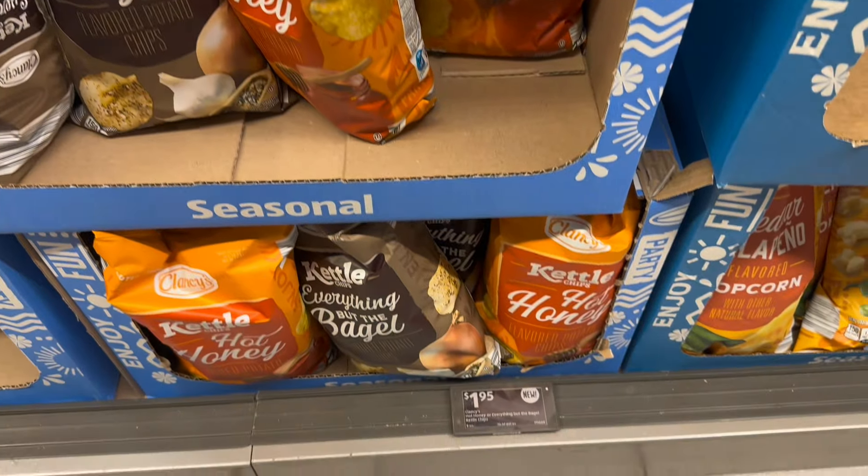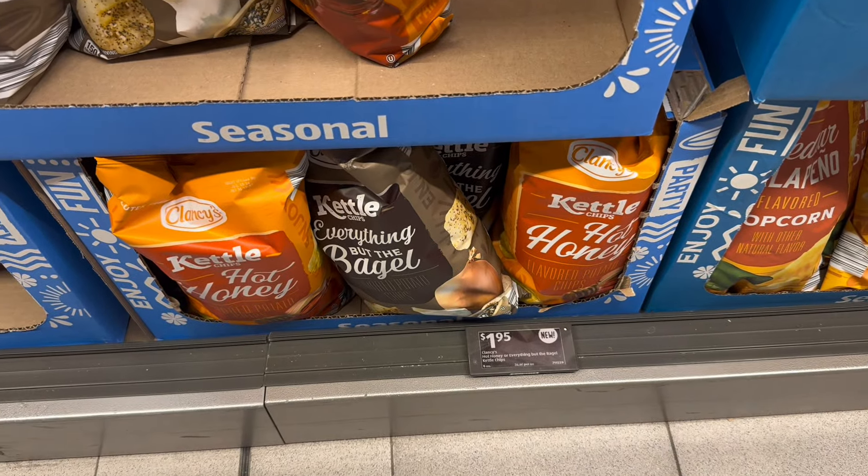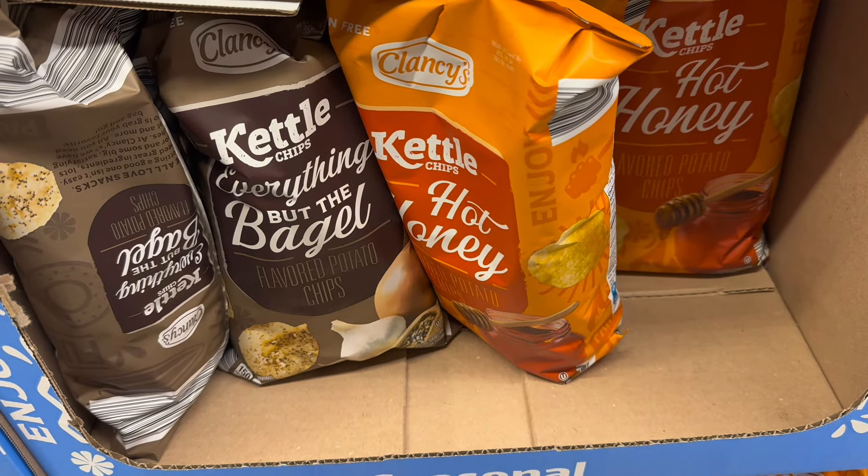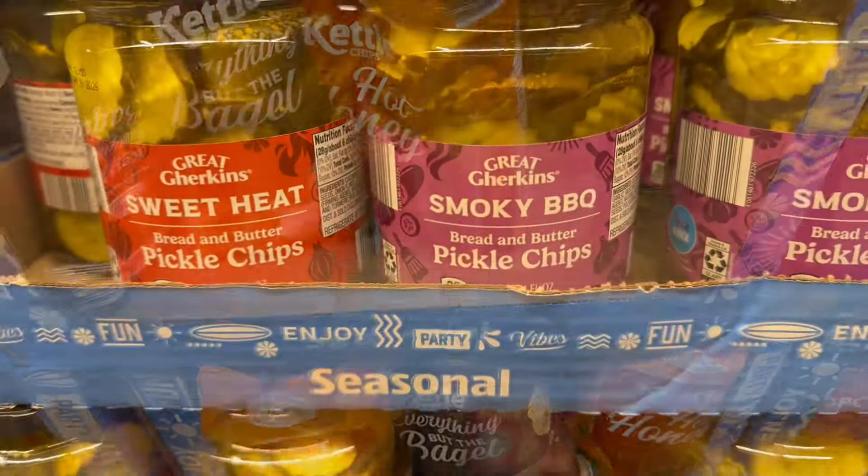A couple of new products: hot honey kettle chips and everything but the bagel kettle chips. I picked up a bag of each at $1.95 each — I hadn't seen these yet, it's a new product. We'll give it the taste test and let you know what we think.